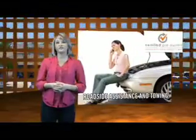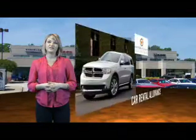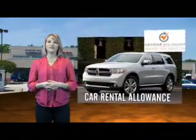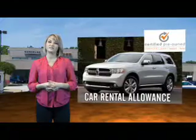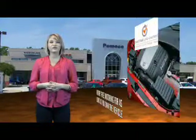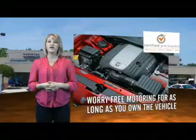Each Dodge certified pre-owned vehicle is factory backed, providing a 7-year, 100,000 mile limited powertrain warranty, along with even more protection with roadside assistance and car rental allowance. We put them to the test with a rigorous 125-point inspection to ensure your vehicle's health and your safety.